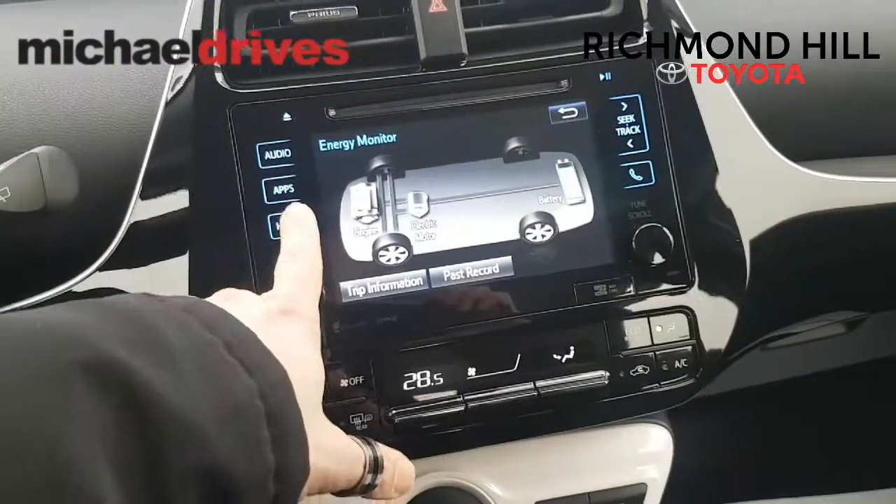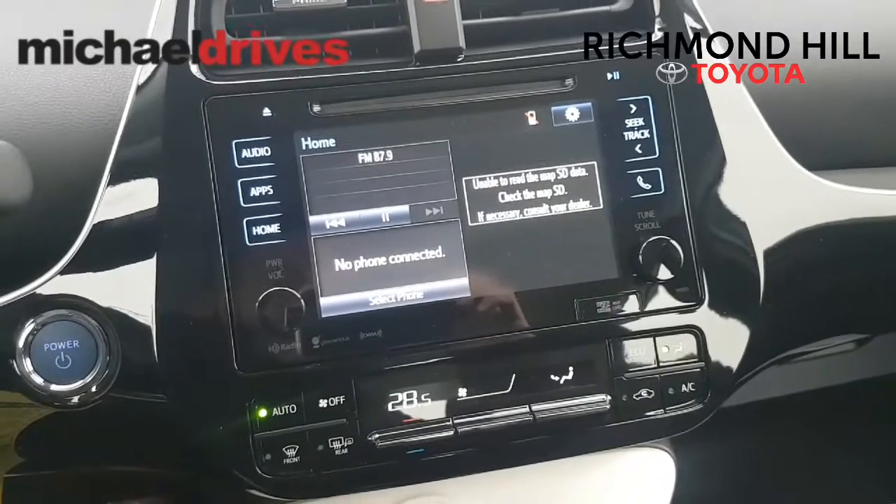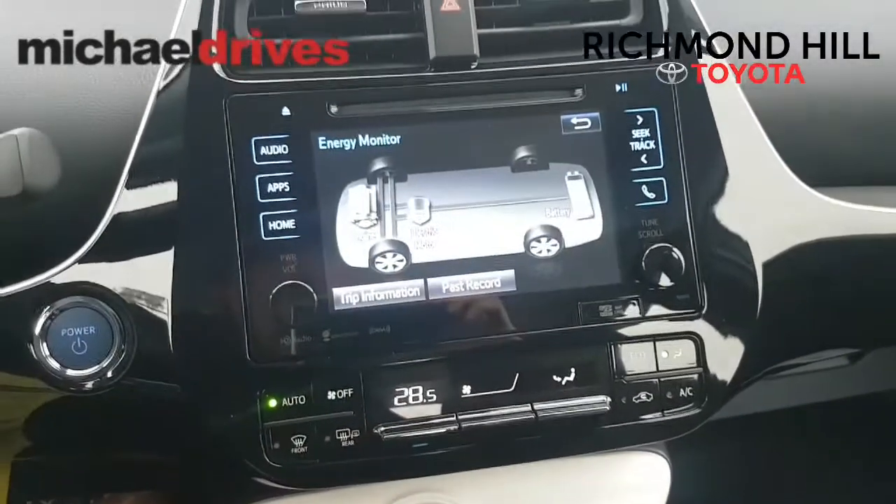Navigation is standard here. If we hit home, you can see right now it says unable to read map — we put in the most updated SD card. I'm just going to go back to the energy guide here so you can see what the car is doing.